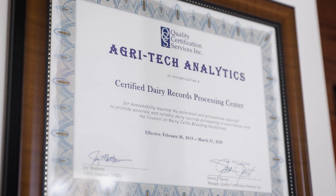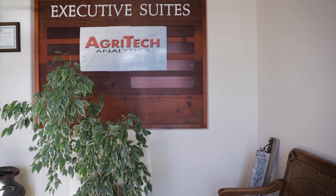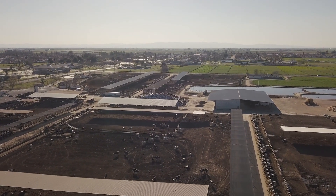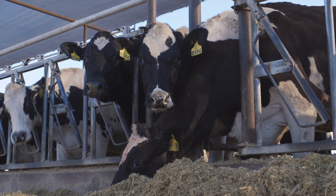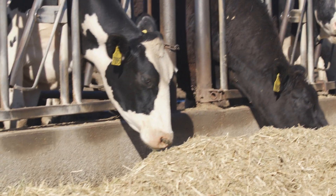Agritech Analytics is a dairy records processing center that's part of the Dairy Herd Improvement Network within the United States. Our office is located in Visalia, California. When people think California, they think about Hollywood or the Bay Area. The reality is that 15% of the cows in the US are located between Bakersfield and Sacramento in what's known as the San Joaquin Valley, and most of those cows are within 20 miles one way or the other of Highway 99, which is three exits down from our doorstep. So we're out there in the dairy industry every day.